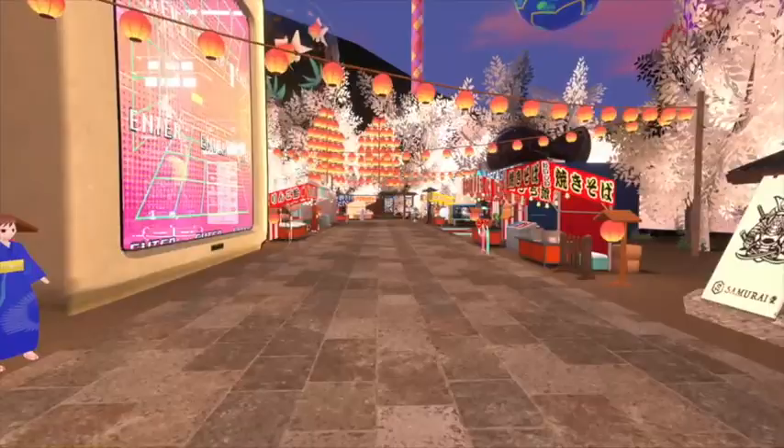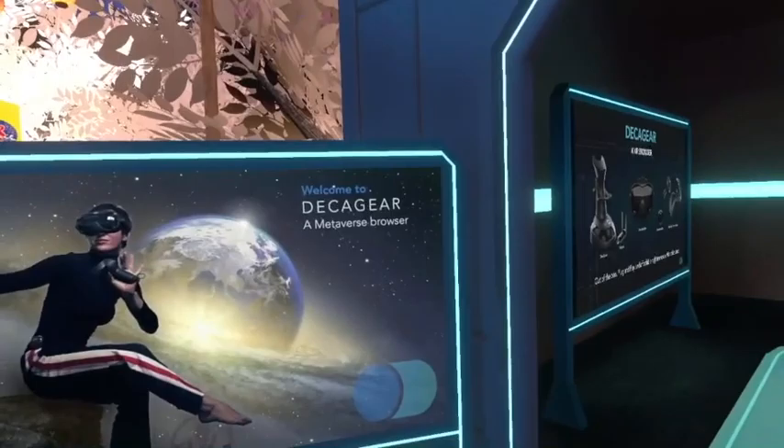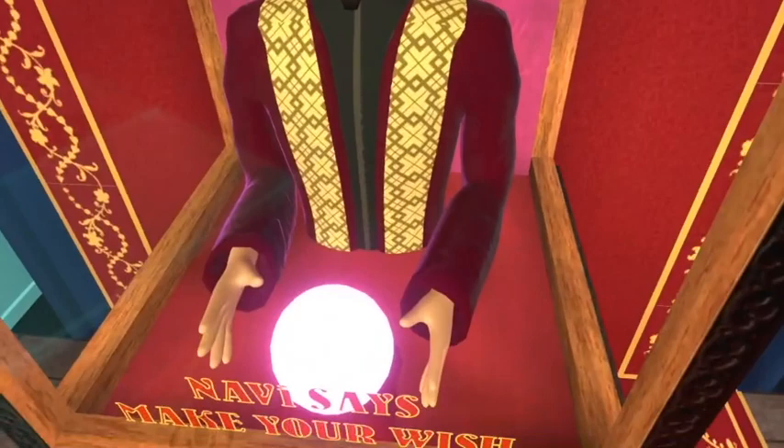We have the welcome bulletin on the left next to the blue lantern, and in the center we have the Navi Speaks fortune teller where you can actually win a Deka move. Just insert a coin and get a QR code.